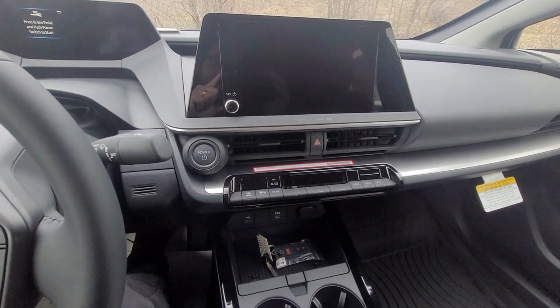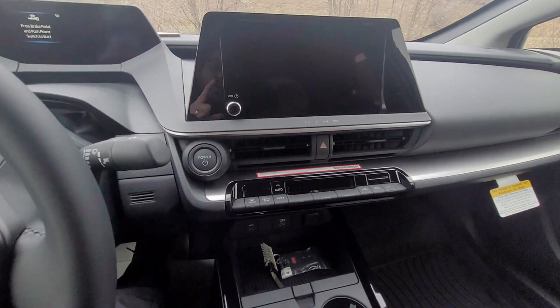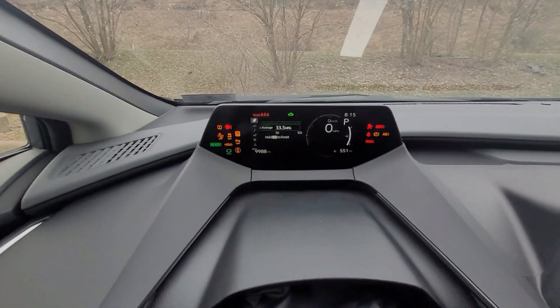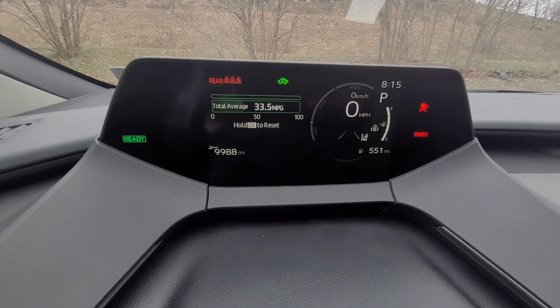Now that we've checked out the outside of the vehicle and went over the interior, it's time to start the vehicle up. I'm going to hit the brake, hit the power button, and see everything that pops up.